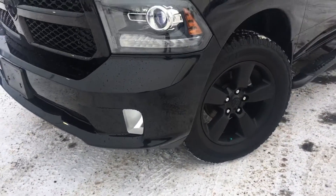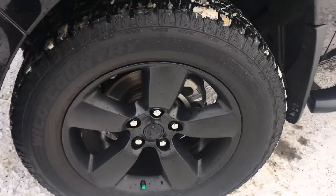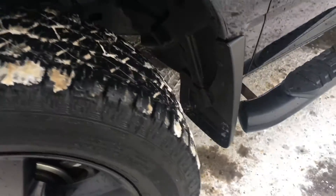We have fog lights for those low visibility times, and off the side are those 20 inch Ram rims wrapped in a pair of Wild Country radial mud and snow tires, with the mud flaps just behind.